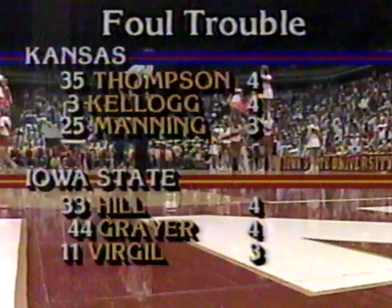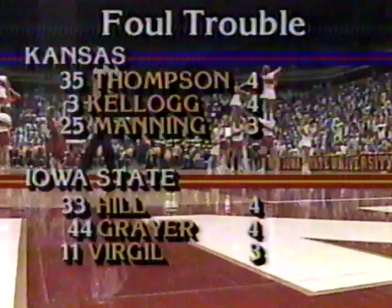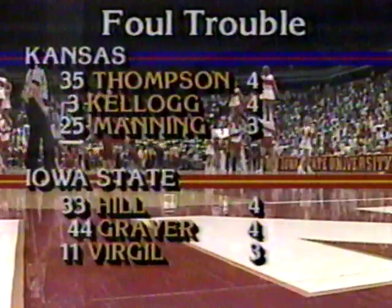Larry Brown talking to his Jayhawks — they've only lost twice this entire year: Duke University was one, Memphis State was another. Kansas got within three points, and I think that Larry Brown called the timeout to let the players know if they were going to stay in this ballgame with three minutes left, they were going to have to foul. Tonight it wouldn't make much difference who they fouled because the Cyclones aren't hitting well from the free throw line.